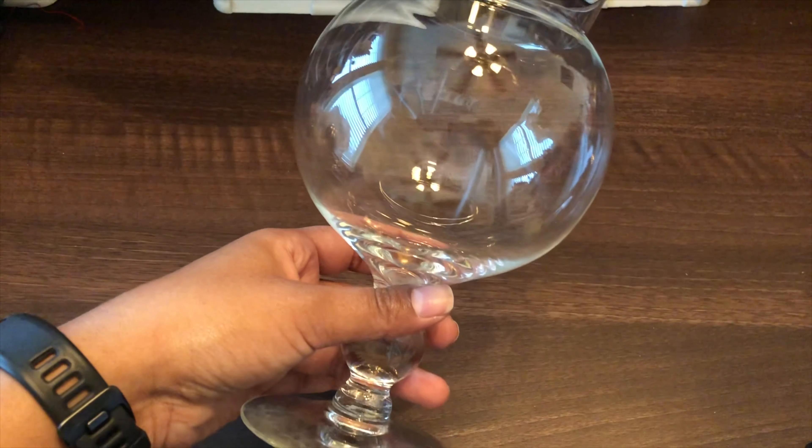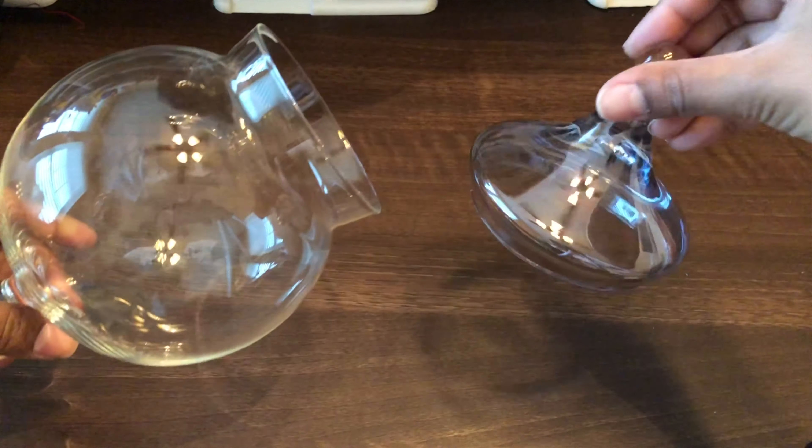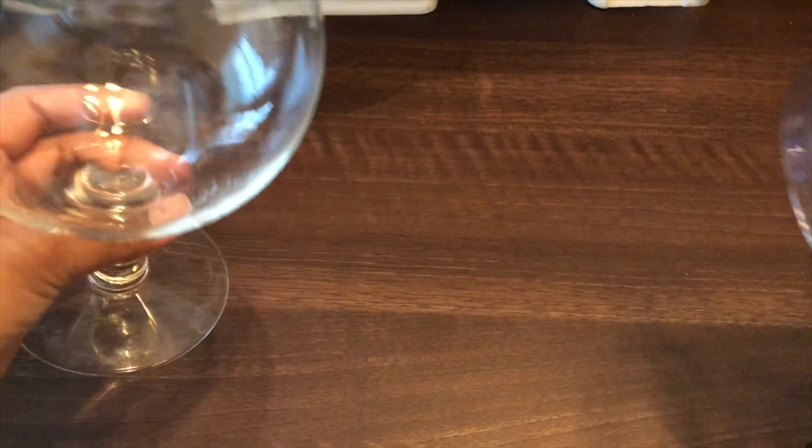I picked up this apothecary jar — actually I picked up two of them and I can't find the other one. I think this is the lid to the other one because it does not fit. I'm going to have to pick up a couple of these because I have a lot of knickknacks that I've picked up garage sailing and going to estate sales that aren't going to have a place. I thought it might be fun to fill all the little goodies in a jar.